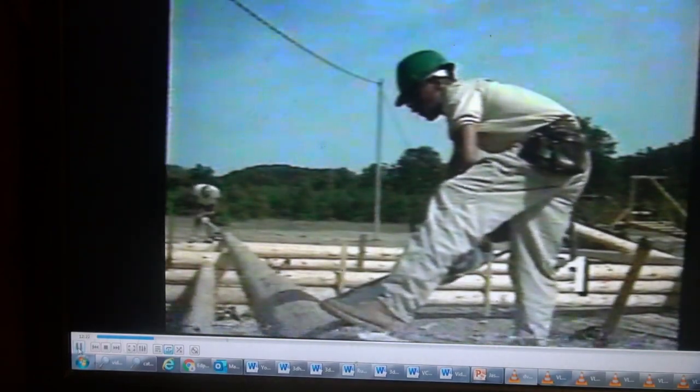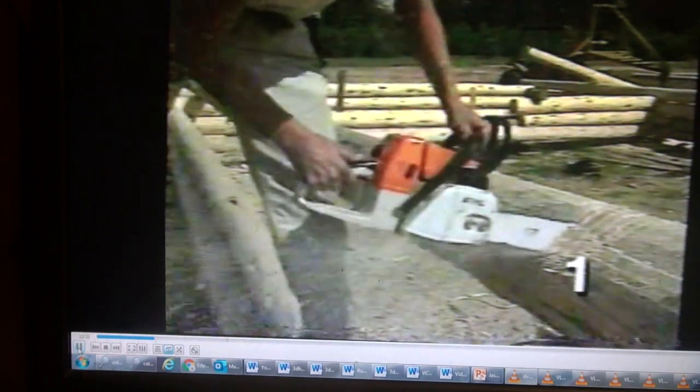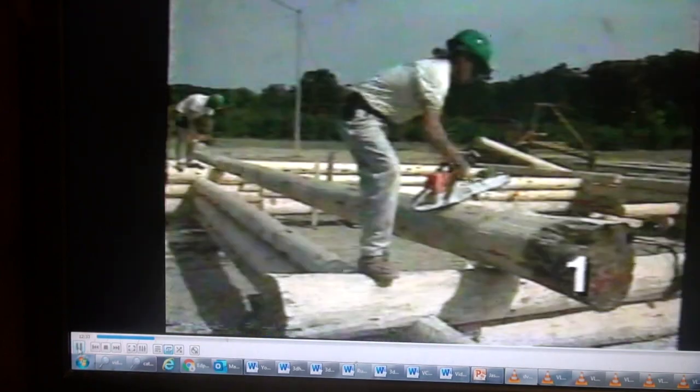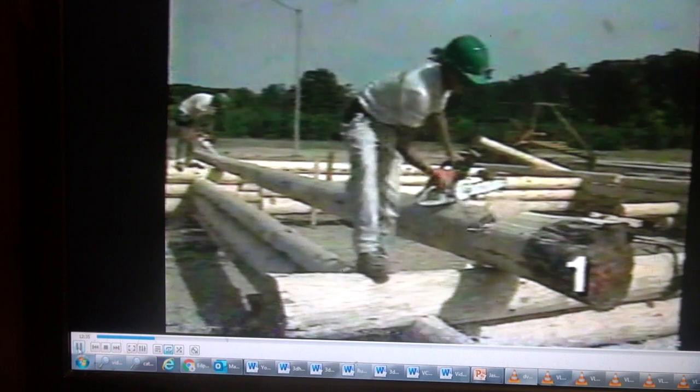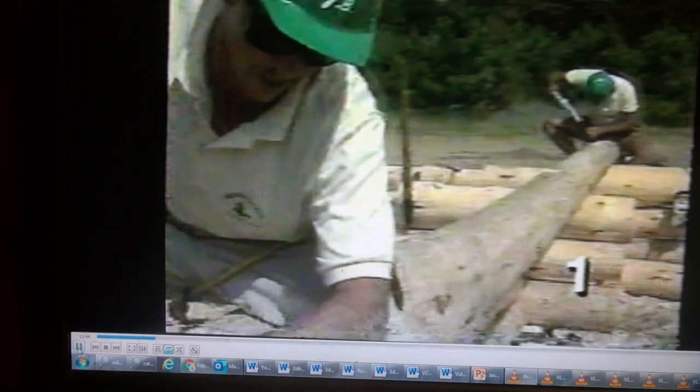They start the notches with chainsaws, cutting grooves between the scribe marks. This log is being notched in three places to accommodate the two end walls and an interior wall. After the grooves are all cut, the waste wood can be knocked out with a hammer. That leaves a rough notch, which then has to be fine-tuned.